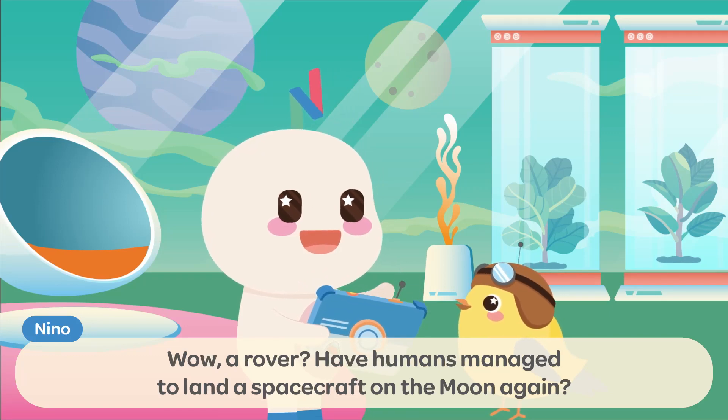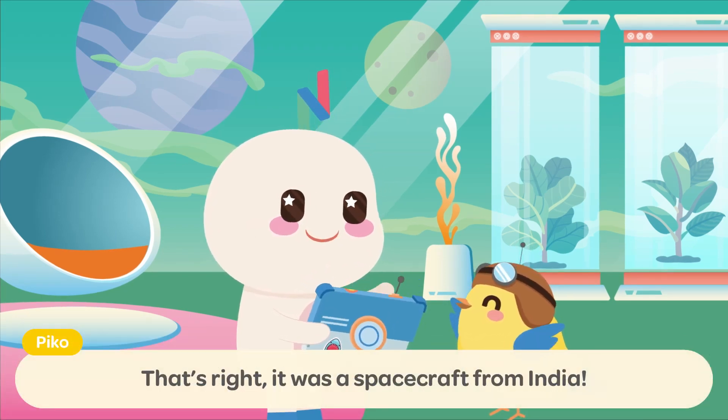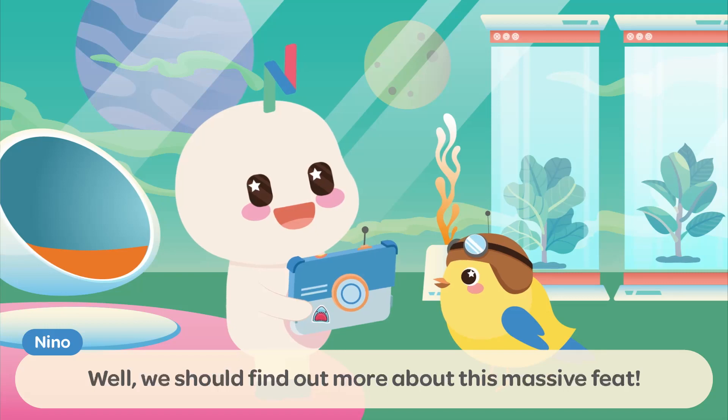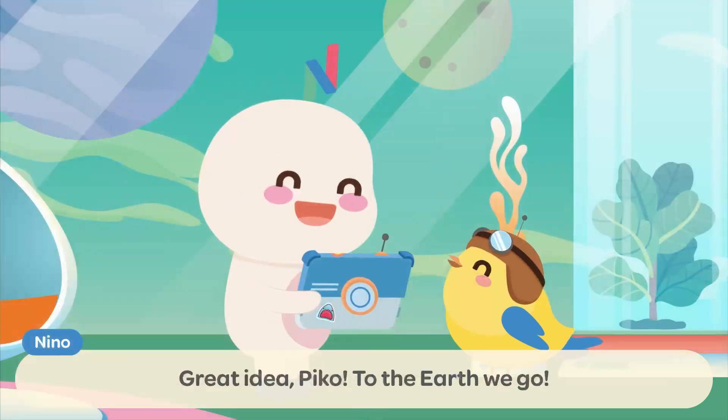Have humans managed to land a spacecraft on the Moon again? That's right! It was a spacecraft from India! Well, we should find out more about this massive feat! Maybe we could ask someone in India who saw everything! Great idea, Pico! To the Earth we go!